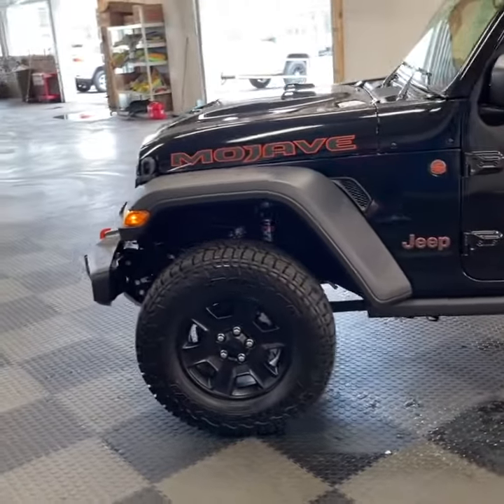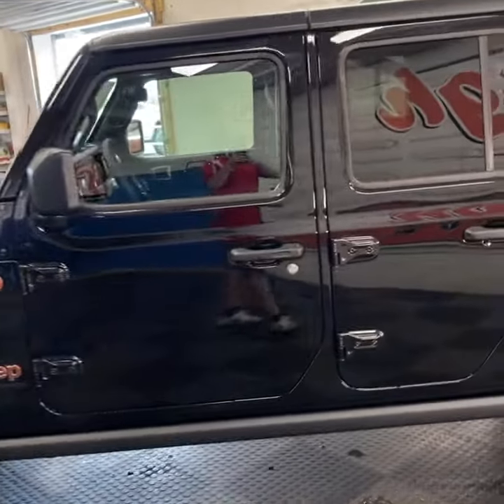You've got the upgraded black wheels, keyless entry, remote start, and push button start.